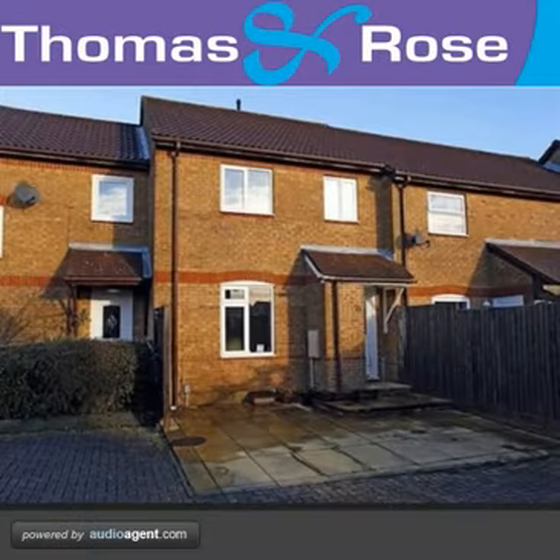We are pleased to welcome to the market this three-bedroom modern terraced house, which benefits from both an enclosed rear garden and off-road parking to the front of the property.